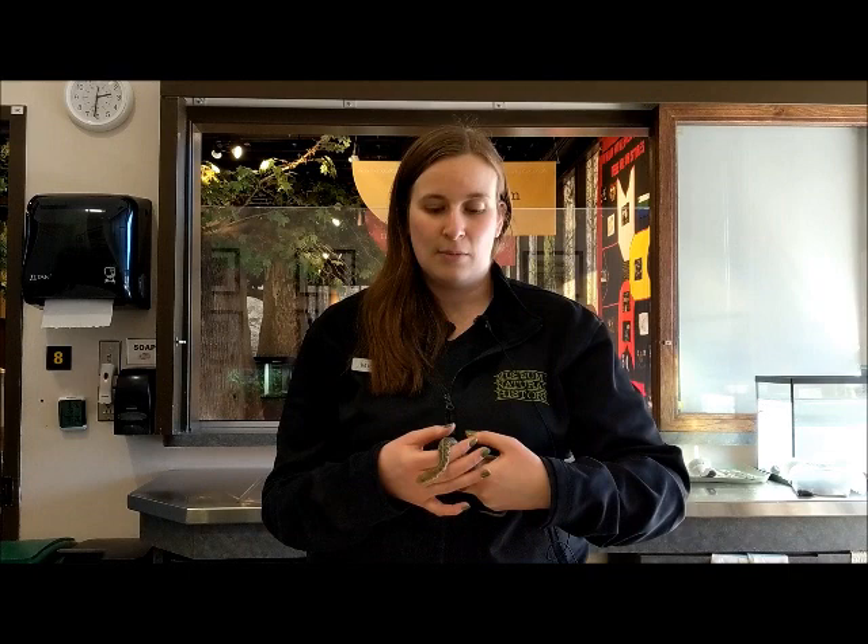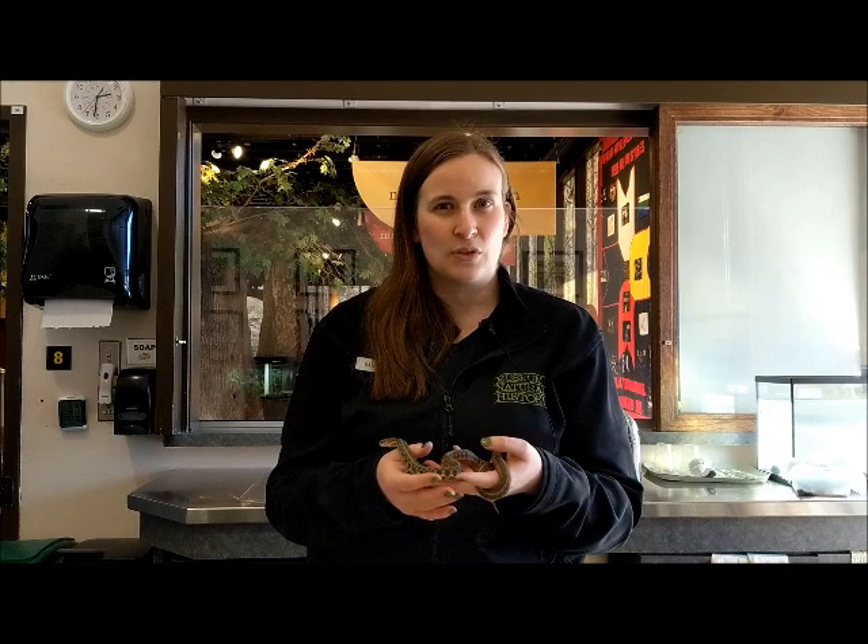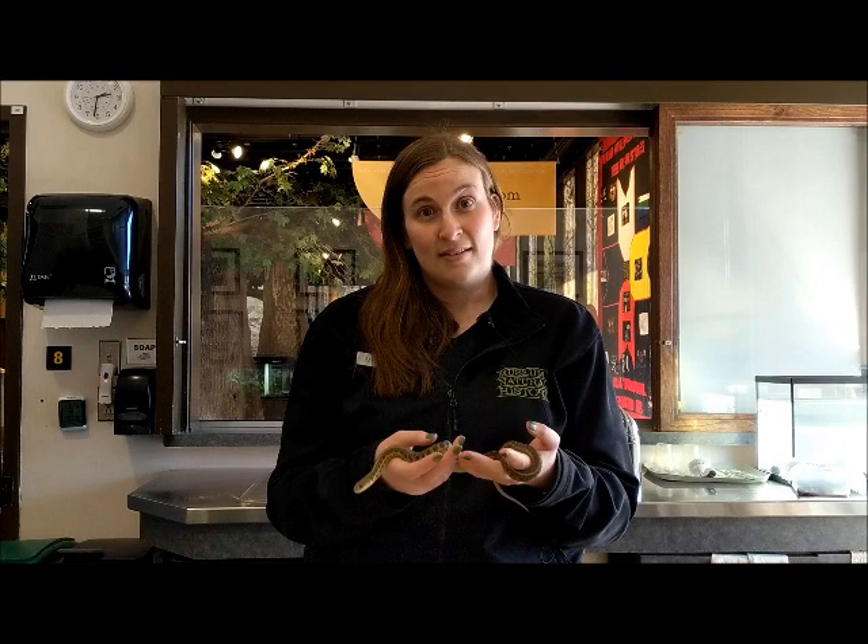In the wild you may see them go after prey like small rodents, frogs, salamanders, worms, grubs, tadpoles and fish. Here at the Museum our garter snakes like to eat salamanders, frogs, fish and worms.